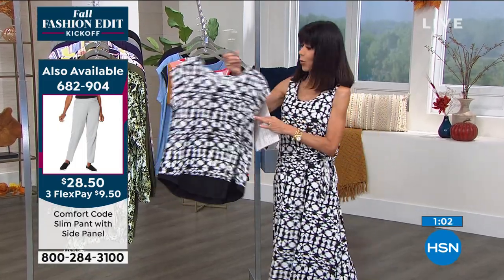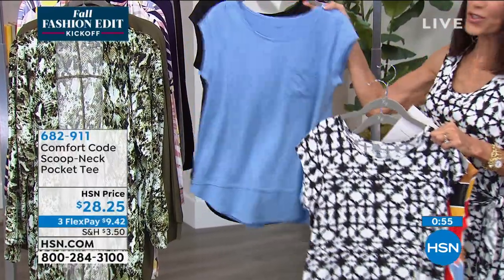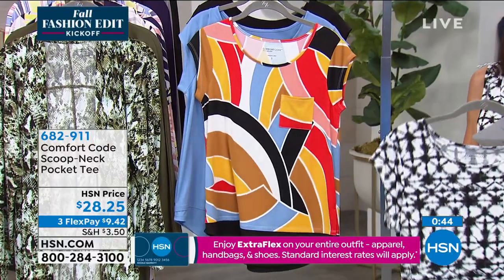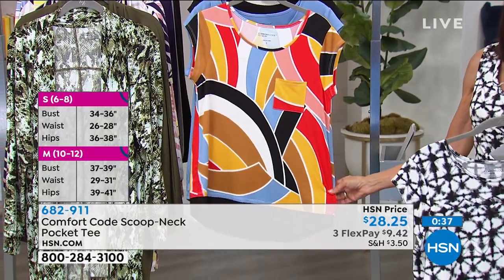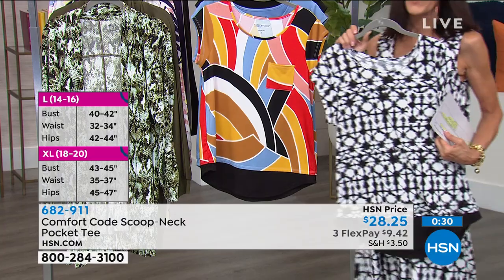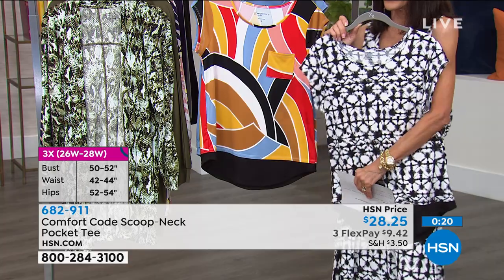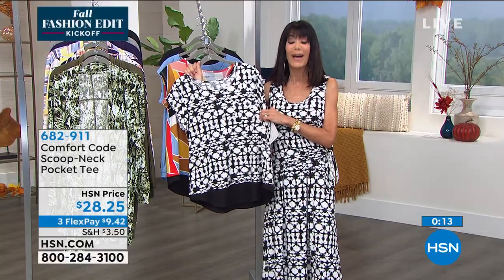About a minute remaining — the black batik, giant geo, soft blue like a robin's egg blue, and black. Small through 3X. Somewhat fitted but with a beautiful drape around the base. A print is always a quick, easy way to update the look of whatever you're wearing — jeans, skirt, shorts. Enjoy it today — $28.25, item number 682-911. You have 30 days.